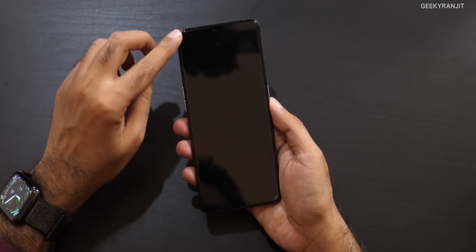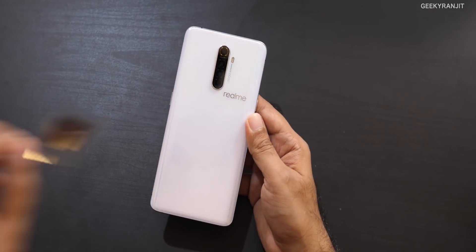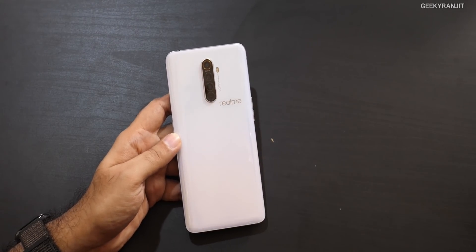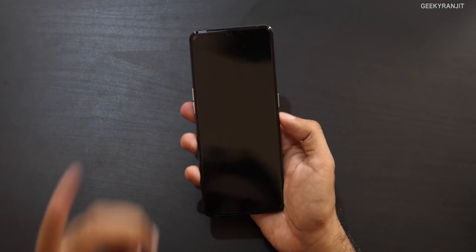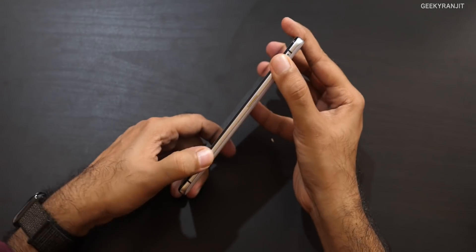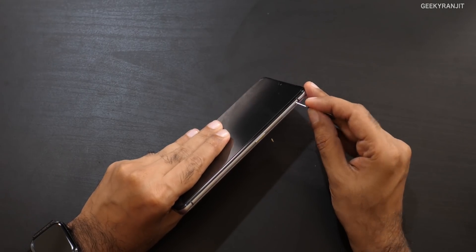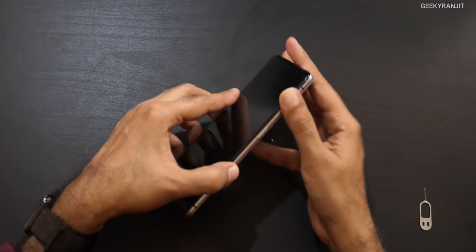The handset has a 6.5-inch screen with a screen protector pre-applied and a waterdrop notch. On the back is the quad camera setup — the main camera is 64 megapixels, then an 8-megapixel ultra-wide, a 13-megapixel 2x zoom lens with 5x hybrid zoom, and a 2-megapixel portrait sensor. There's a secondary noise cancellation microphone on top. The build looks like aluminum with Gorilla Glass 5. It has two nano SIM slots but no microSD card slot.